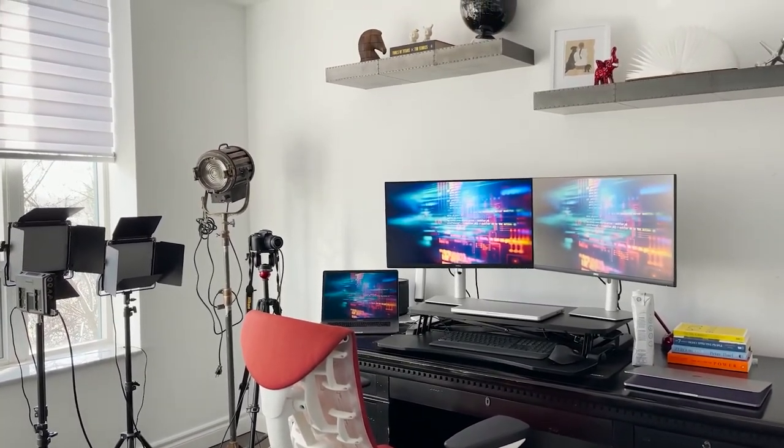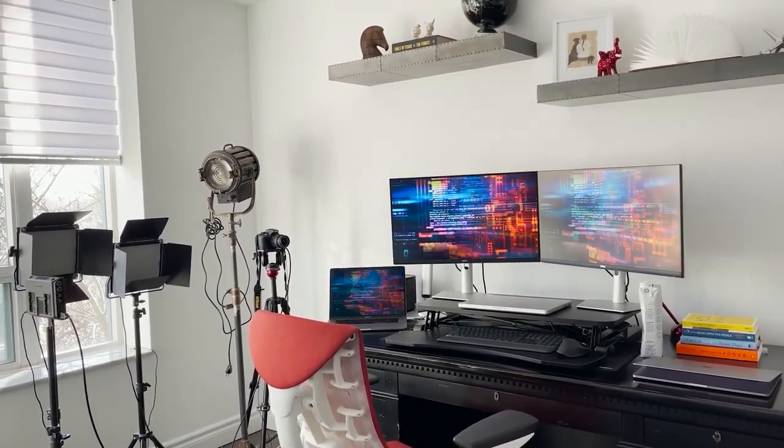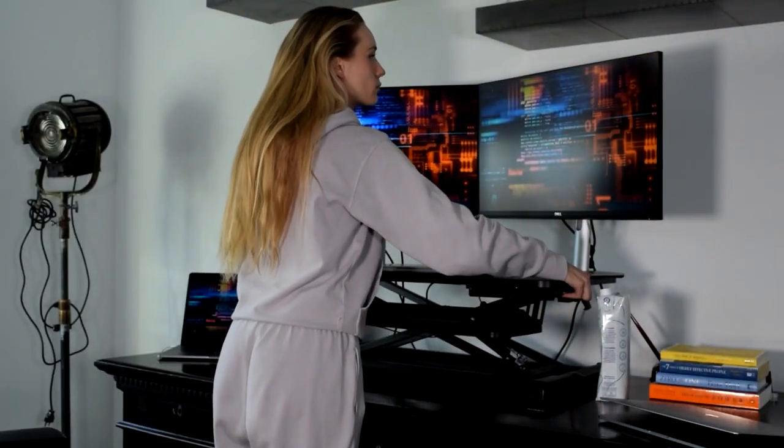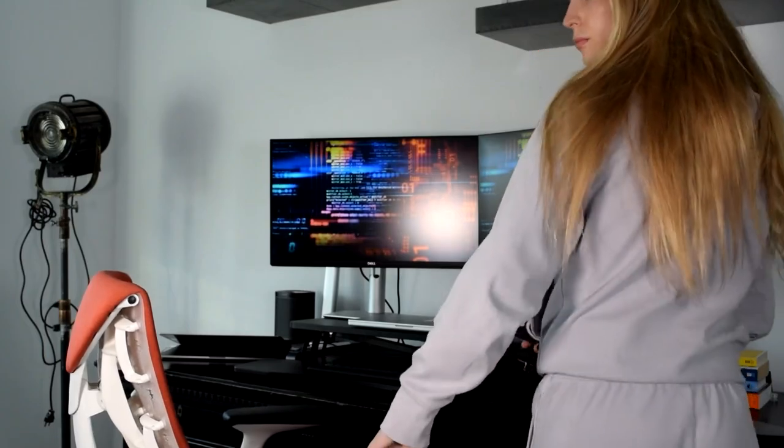I usually start standing up with my desk mount and then sit down later throughout the day. So I'm going to break down my day for you. Every day is a bit different, but just really how it's kind of structured out anyways, so you can get a sense of what a typical day looks like for me. Once I start sitting down in my office to work, I have my first meeting every morning at 9:30am.